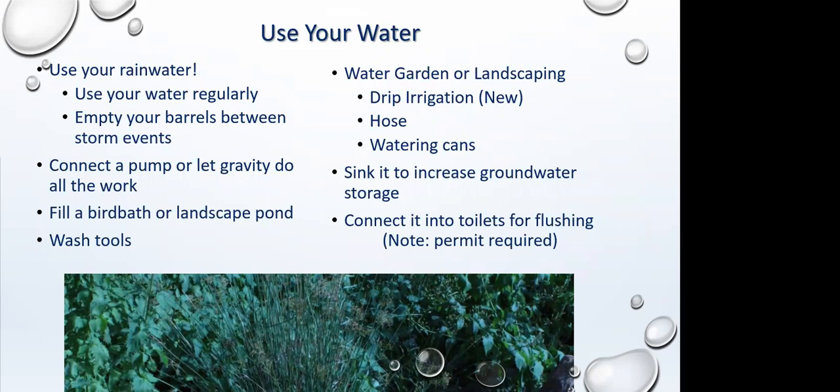Great uses for your stored water include washing tools and irrigating. If you want to connect your system to a toilet for flushing, you do need a permit, but it can be done — some stores at Stanford Shopping Center use reclaimed water for flushing toilets. We're going to look at where you can buy a rain barrel and then talk about resources before moving on to Q&A.